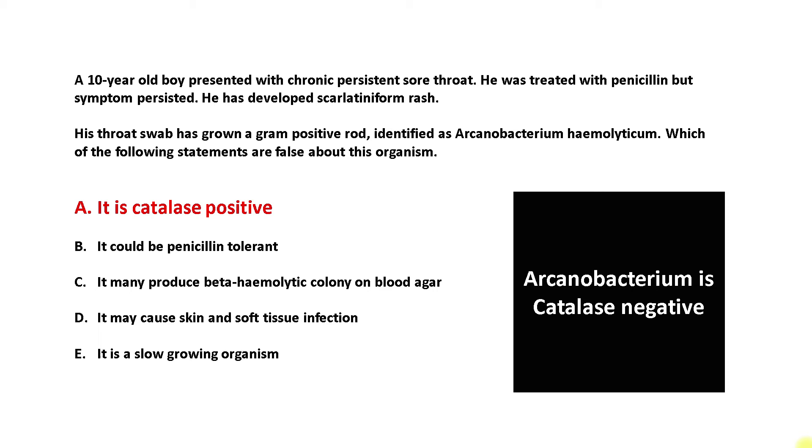The answer to the question asked at the beginning of the presentation is A. Arcanobacterium is catalase negative.